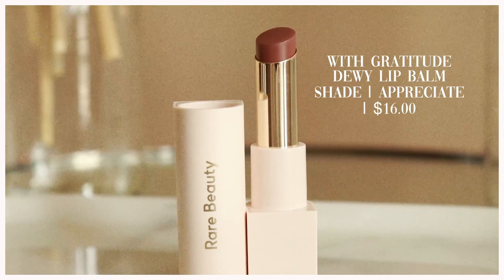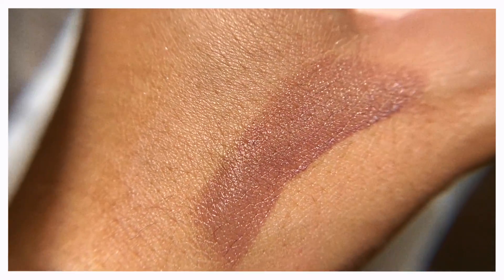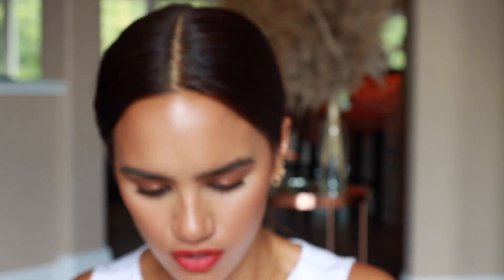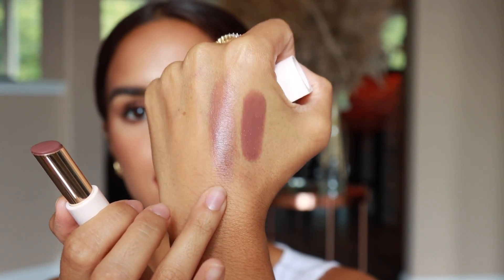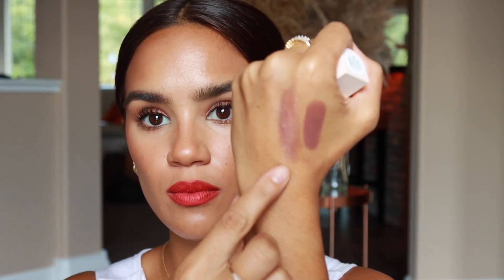The last two products are lip products. First is the Dewy Lip Balm in Appreciate — and I don't like this, not the formula but the shade. It's so unflattering on me, makes me look dead, like the color of a landscaping rock. I thought it would be a sheer, glossy cool-toned brown but it's actually a pretty full-on lipstick on my lips. I can sheer it out mixed with lip balm and it works then, but I really don't like it at full coverage.